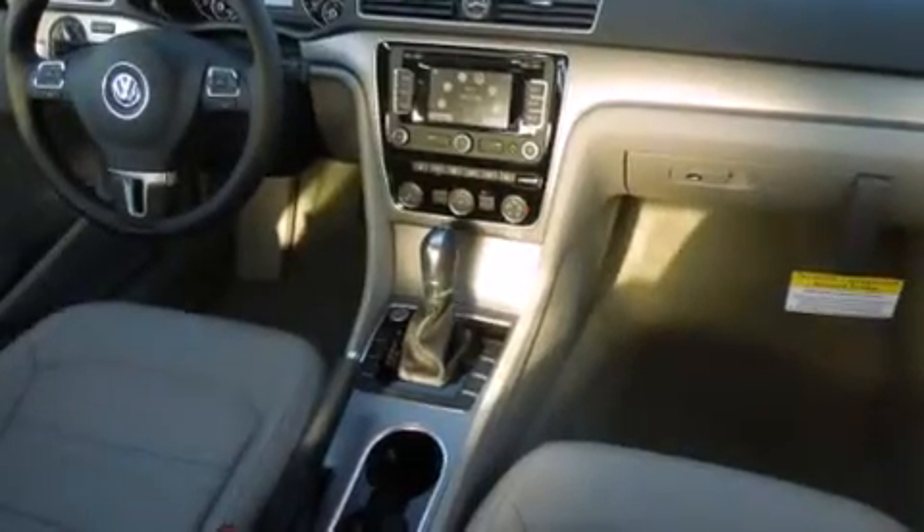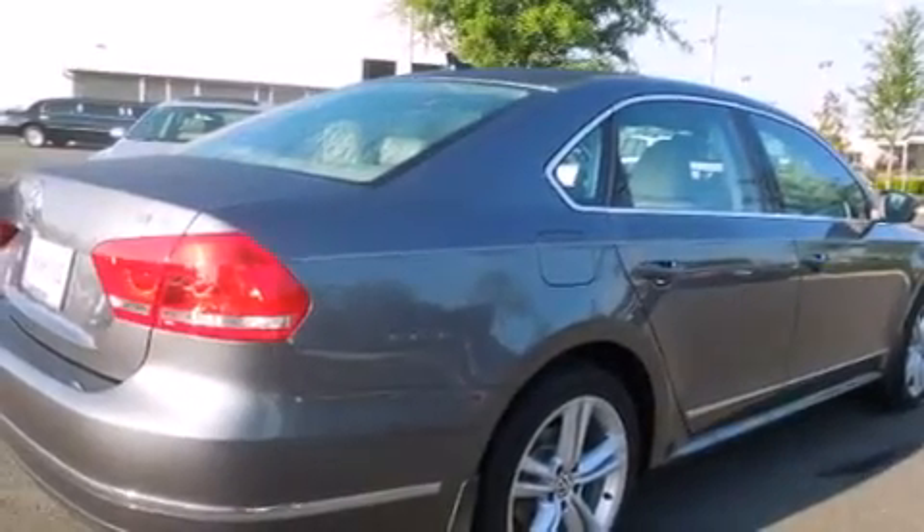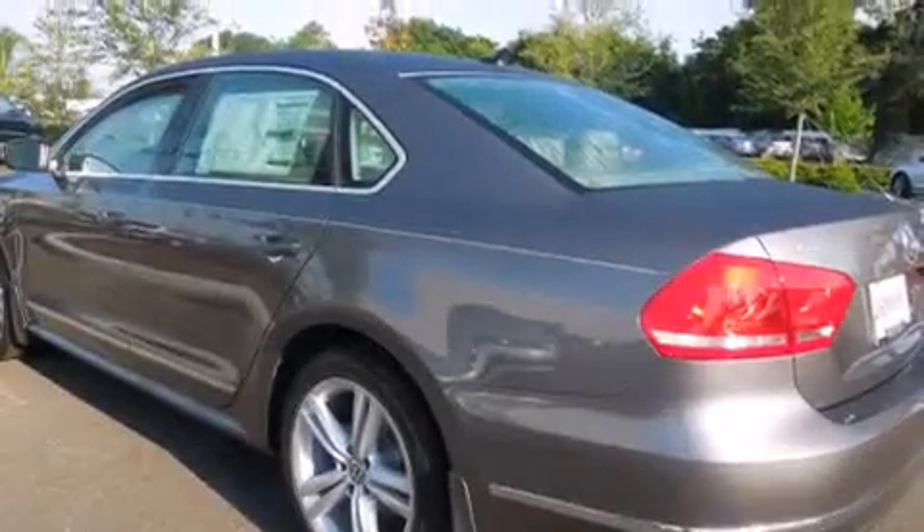All of the following features are included: a navigation system, air conditioning, cruise control, full power accessories, traction control, and a sunroof that enables you to fill the cabin with fresh air at the push of a button.